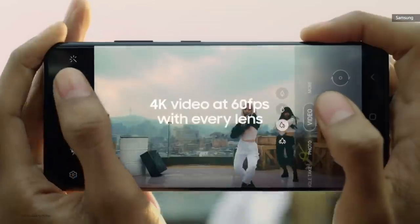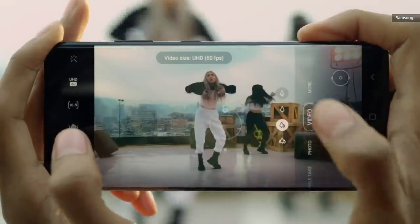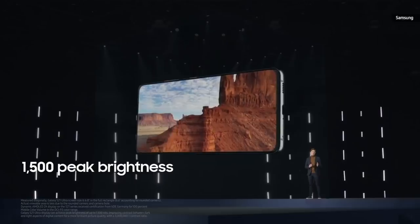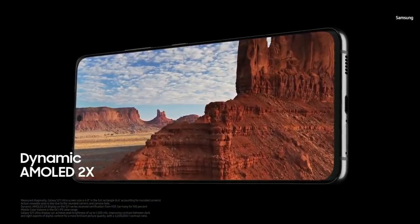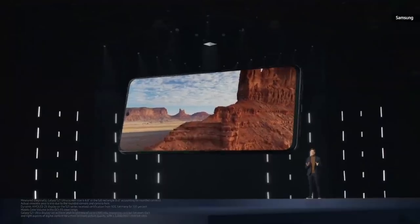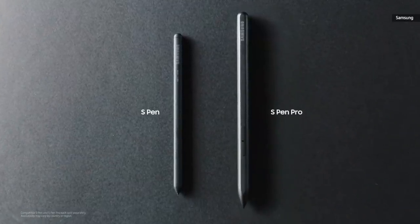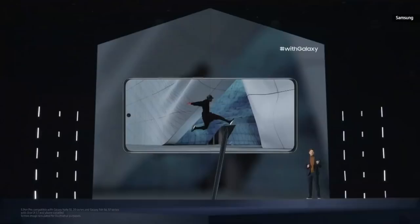Our S21 Ultra lets you shoot 4K video at 60 frames per second with every lens on your phone. This powerful device has a 6.8-inch display with a peak brightness of 1,500 nits and a dynamic AMOLED 2X screen for our most stunning display experience yet. We're introducing Wacom technology to S21 Ultra, making it the first-ever S-series device compatible with the S Pen. We're introducing two new independent S Pens today: the standard model, now bigger with a more comfortable grip, and the more advanced S Pen Pro. The S Pen Pro lets you take advantage of all the great Bluetooth features you've come to love.